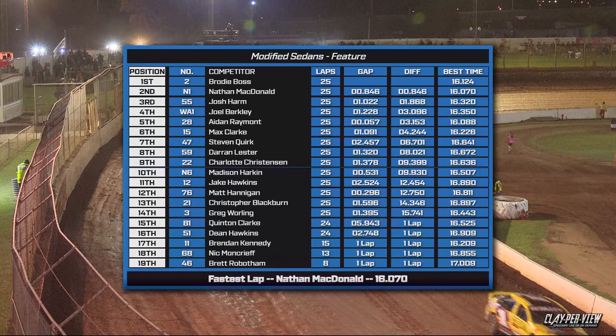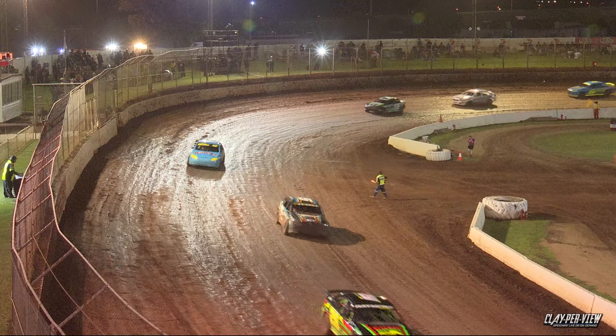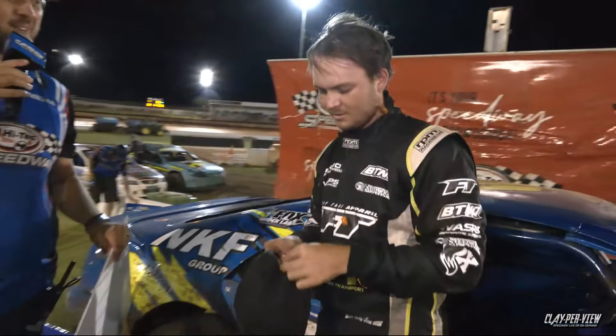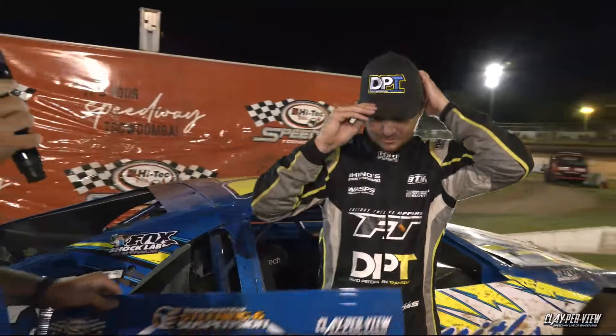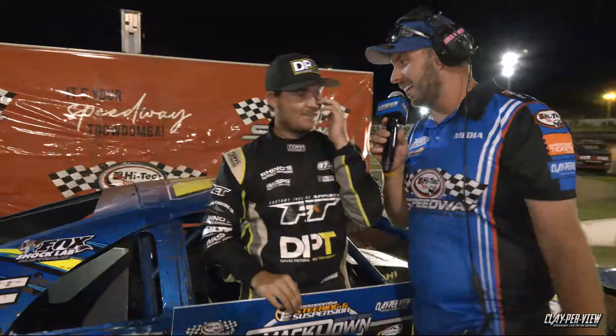What a feature race, Toowoomba! Can I have some noise for Brodie Boss? Middle lane of that racetrack worked to perfection. Brodie Boss, come over this side. What a feature race — that looked like an absolute ball out there. It was pretty cool, mint track, that was wicked. It's been a long time since we ran Modified parts like that, especially for me. Massive thanks to Peter — he's actually not here, he was at the start but I think he's gone to a disco or something. So thanks very much for the drive.